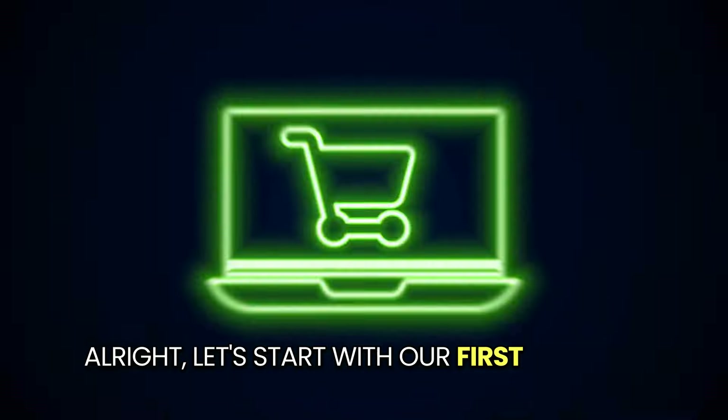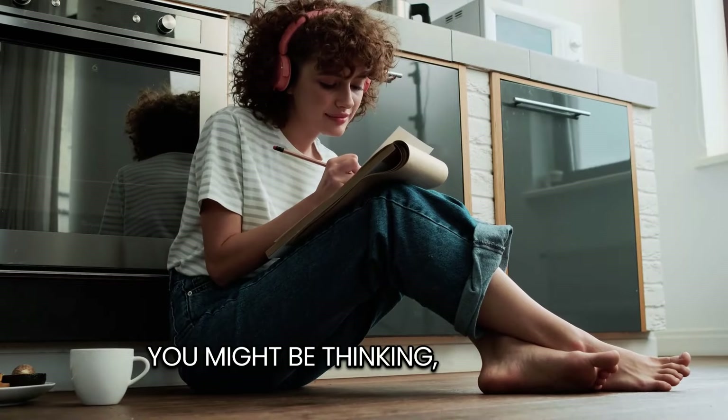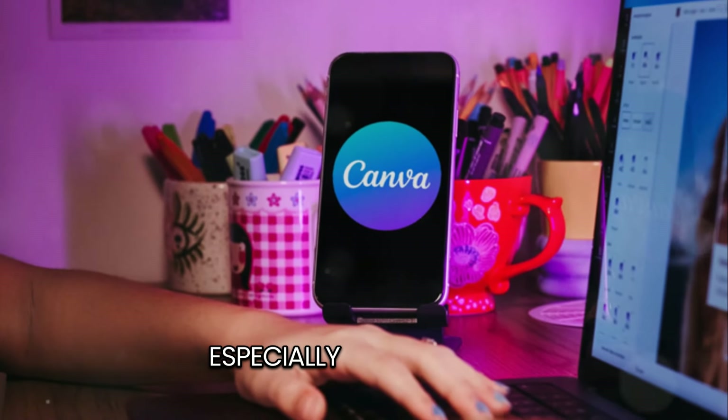Let's start with our first method: creating and selling e-books. You might be thinking, e-books? That sounds complicated. But trust me, it's simpler than you think, especially with Canva.